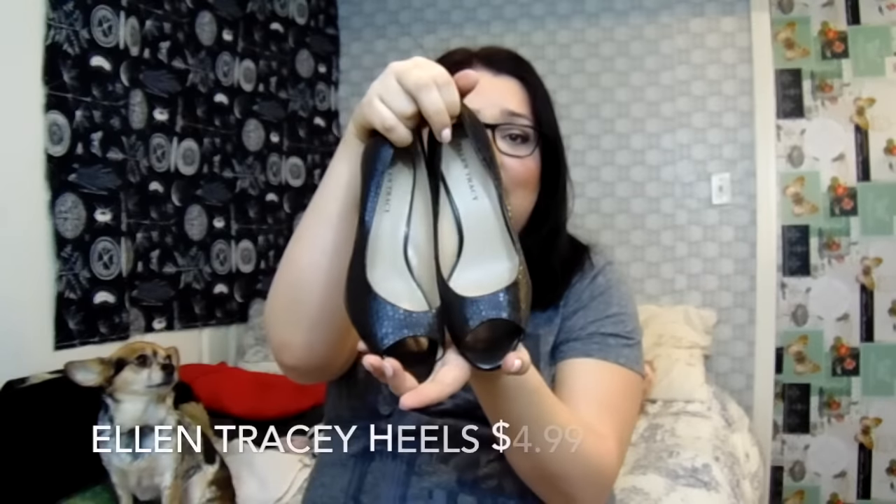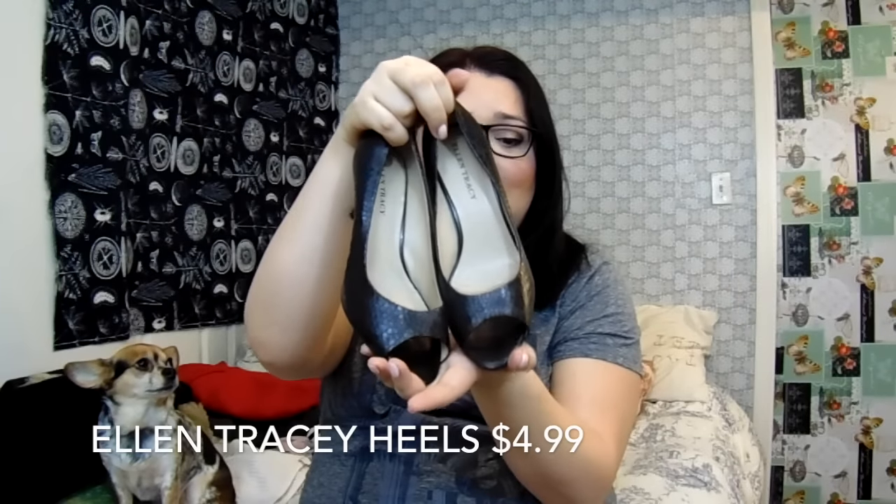The next thing I got was a pair of heels — I'm probably gonna sell these because my mom doesn't wear heels anymore. I found them at a really good price: $4.99. They're Ellen Tracy heels and you can tell from the back they've never really been used. A beautiful little black heel — perfect for work or an evening out.